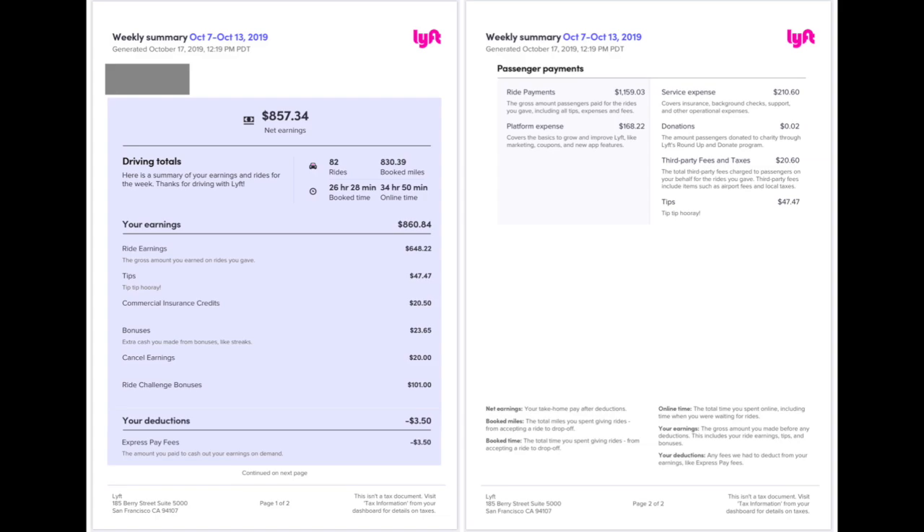Here's what the new weekly summary looks like. On the left side, page one, you'll see your driving totals — how many rides you've given, how many booked miles you have, your booked time and your online time. Your booked time is the total time you spend giving rides from the acceptance of a ride to the drop-off. This driver was online for about 35 hours, and of those 35 hours, they were booked for about 26 and a half. You also see a breakdown of your earnings: ride earnings, tips, commercial insurance credits, bonuses, cancel earnings, and the ride challenge bonus.